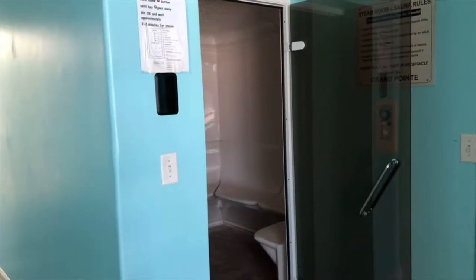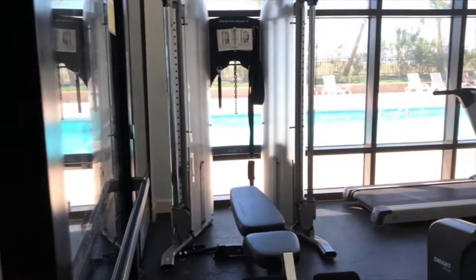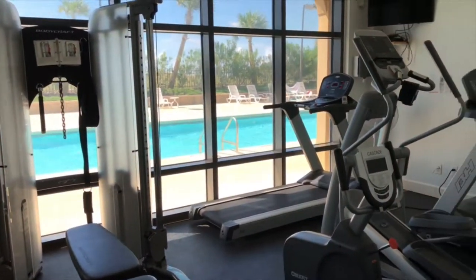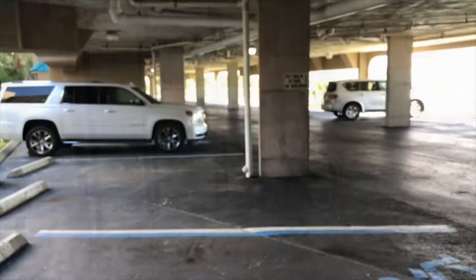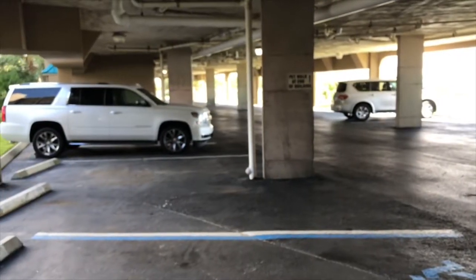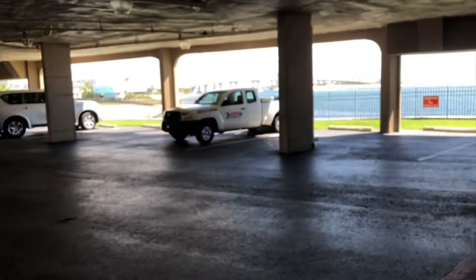Here inside the lobby area, you've got your sauna, steam room, and also your gym. Last but not least, the owners here at Grand Point do have covered parking, so I want to show you that feature.